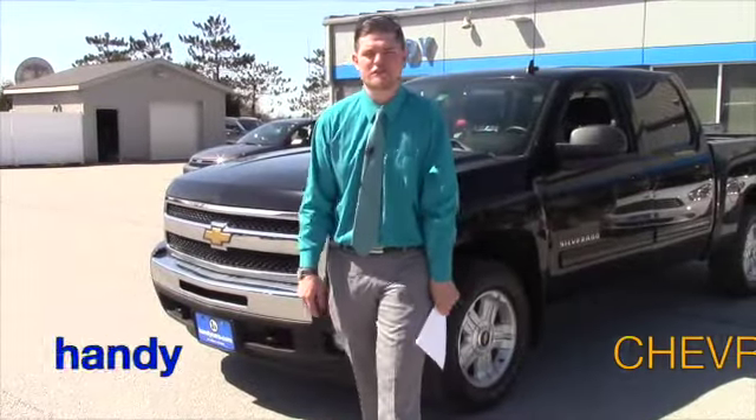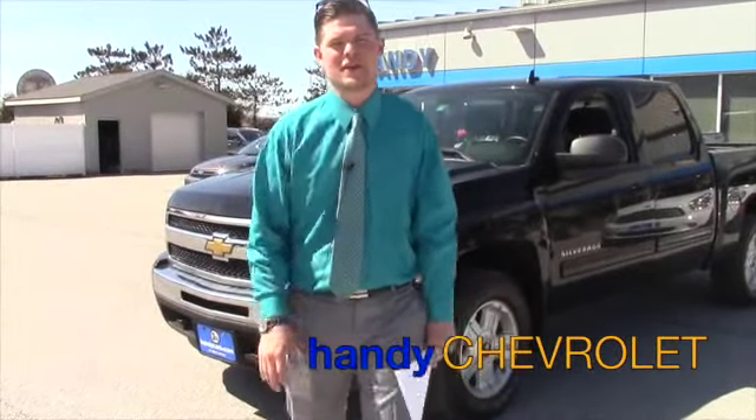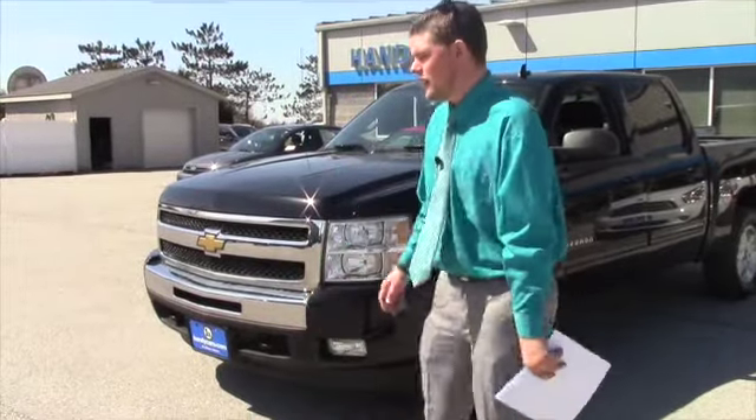Hi Jonathan, this is Matt from Handy Chevrolet. I want to thank you for coming in last weekend and checking out the Silverado here.